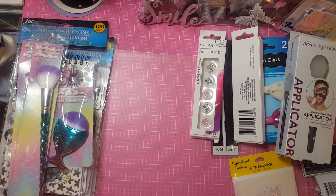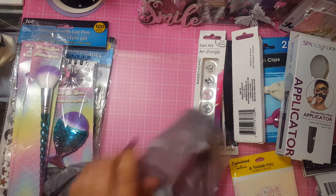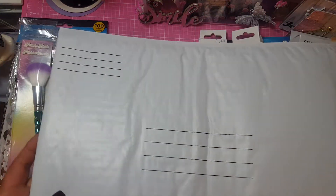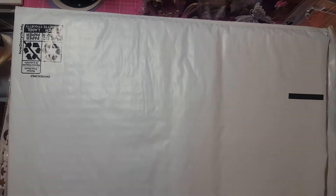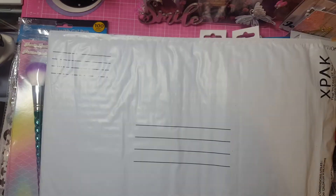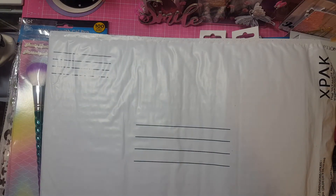The last two things I got were bubble mailers. I think it's a little expensive — a dollar for one of these — but when you need them, you need them. And these are pretty big: 10.25 by 15 inches. So I got two of those, and that's it.